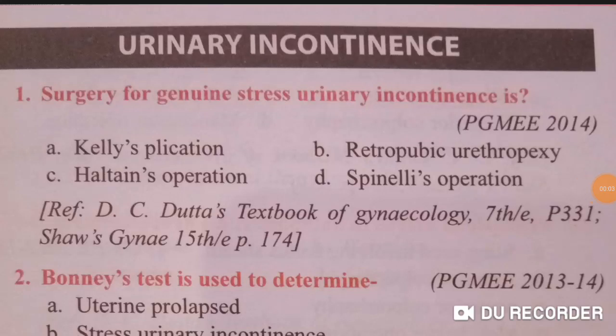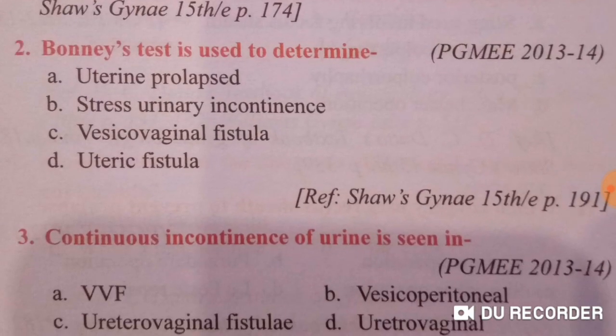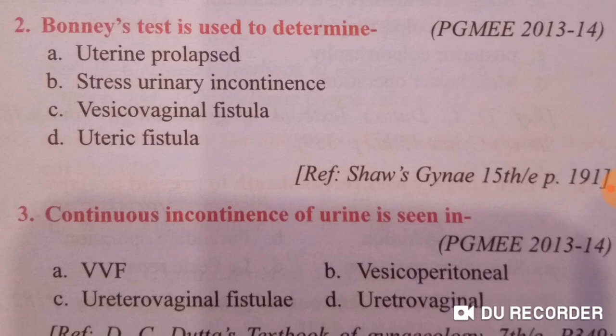Good morning doctors, welcome again. Today we are going to discuss urinary problems, genital fistula, and genital tract injuries. Surgery for genuine stress urinary incontinence is retropubic urethropexy — option B is correct. Bonney's test is mainly used to determine stress urinary incontinence.